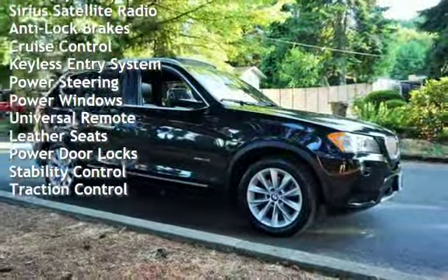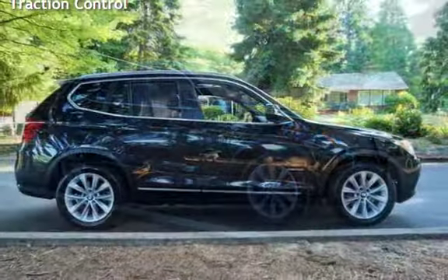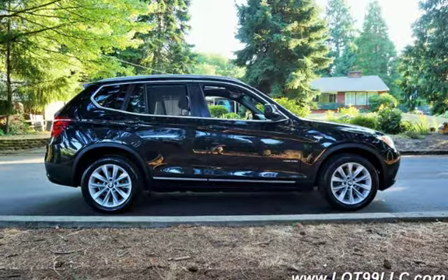Additional features include Bluetooth, MP3 Player, Sirius Satellite Radio, Anti-Lock Brakes, Cruise Control, Keyless Entry, Power Steering, Power Windows, Universal Remote, Leather Seats, Power Door Locks, Stability Control, and Traction Control.